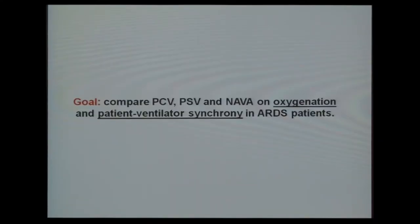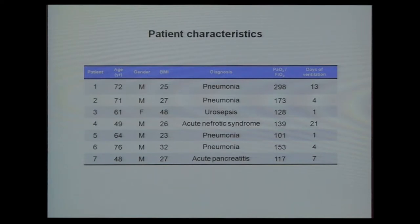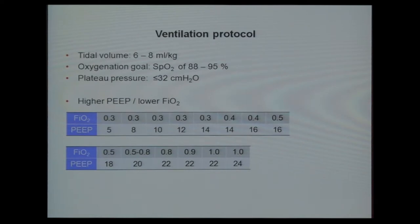Our goal was to compare pressure control ventilation, pressure support, and NAVA on oxygenation and patient-ventilator synchrony in ARDS patients. We used the ARDSnet inclusion criteria and the ability to breathe spontaneously. Patient characteristics of our first patients: with the exception of the first, they all had a low PF ratio below 200, mostly males, with pneumonia as the cause of ARDS.